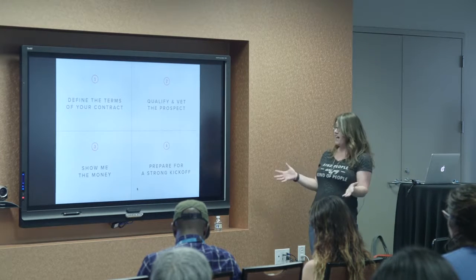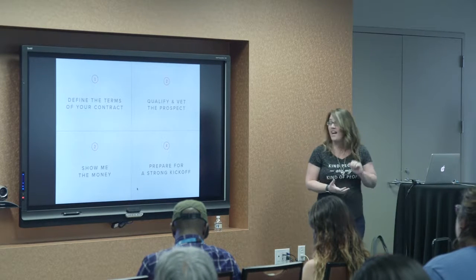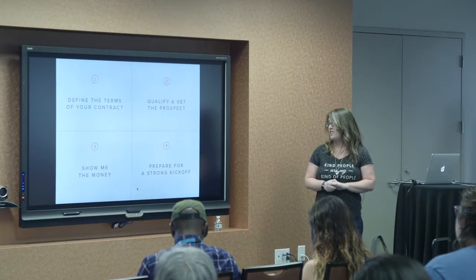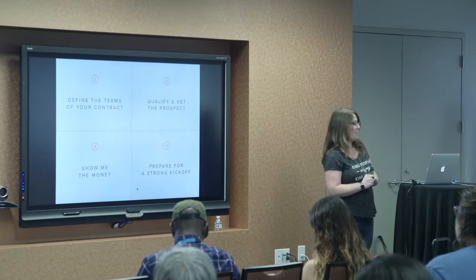Today we're going to talk about these four things: contracts, vetting the prospect, money, and preparing for a strong project kickoff.